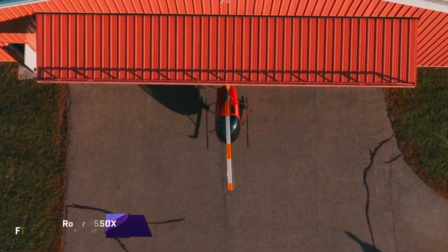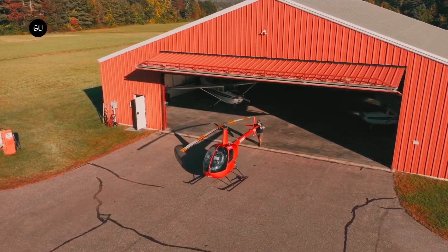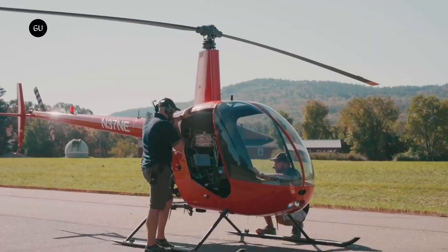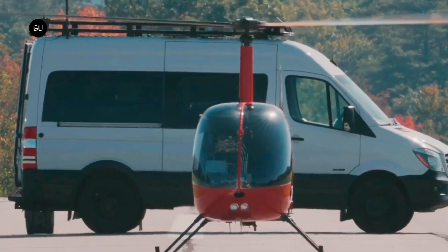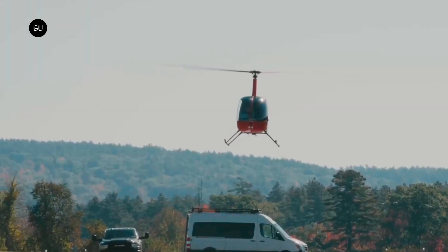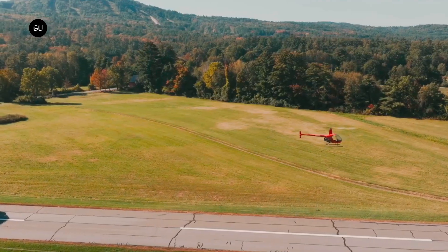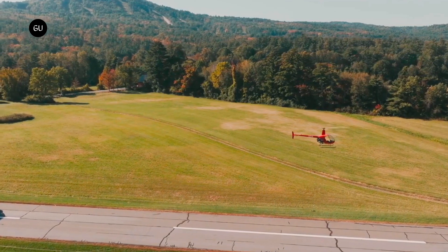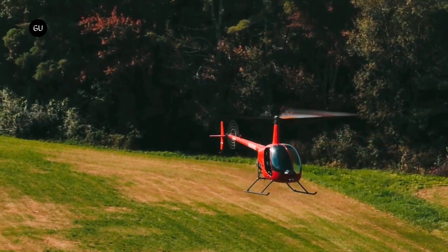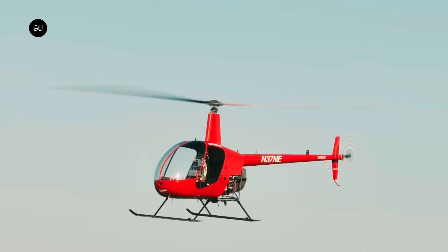The Rotor R550X is an advanced multi-mission unmanned helicopter with several potential uses. Constructed on the sturdy Robinson R44 chassis, it has a sea-level useful load capacity of 550 kilograms, making it perfect for heavy lift operations. Even in low light situations and with restricted vision, the R550X is driven by Cloud Pilot — a human-supervised autonomy technology developed by Rotor — and features complete fly-by-wire controls with the ability to land automatically.